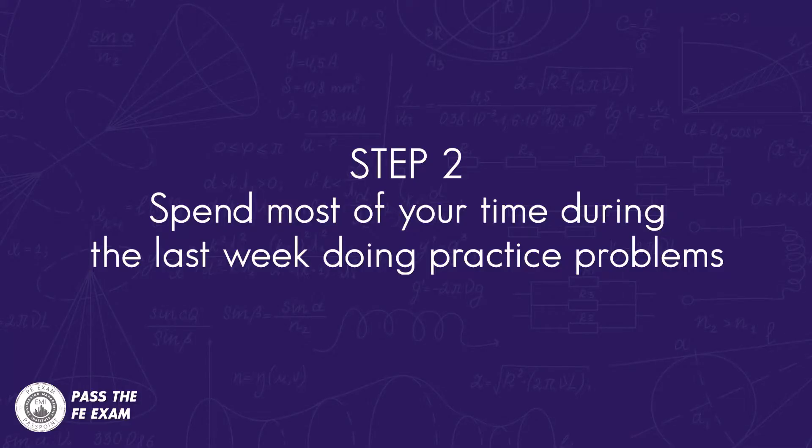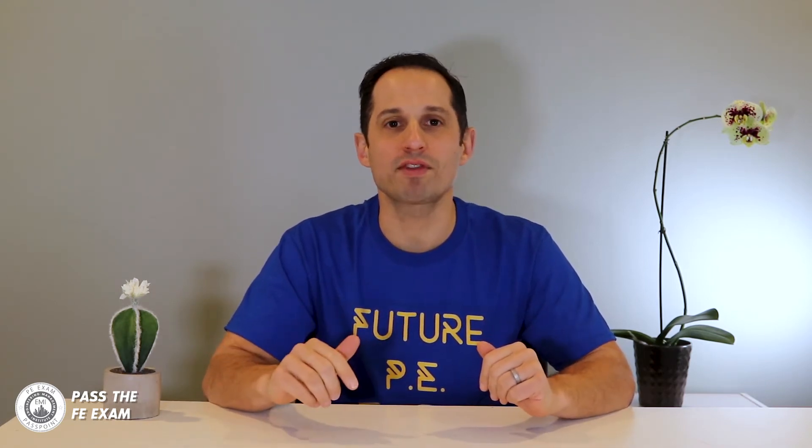Number two: spend most of your time during the last week doing practice problems. By the last week, you should have already studied the content for each section on the exam. When you practice problems, try to do so in a controlled, timed environment similar to what you'll face during the exam. Most engineers can solve a problem with unlimited time — but that's not what this test is about. You have to solve a lot of problems in a finite amount of time.